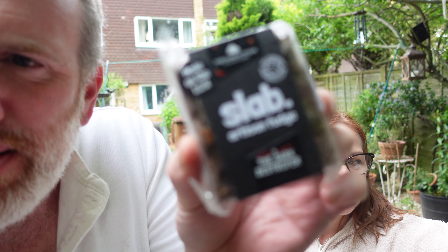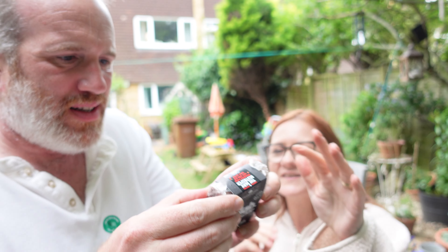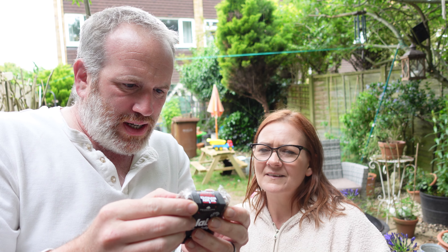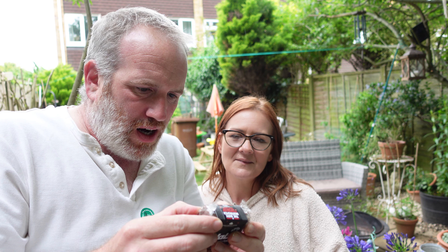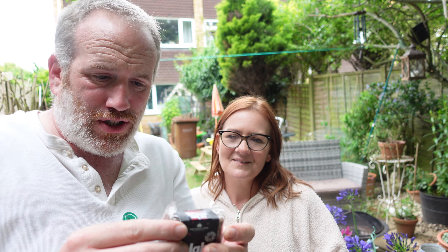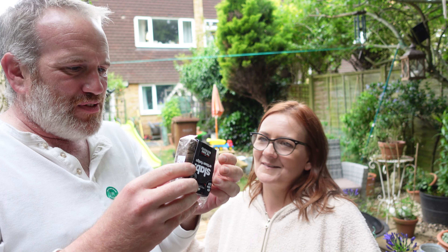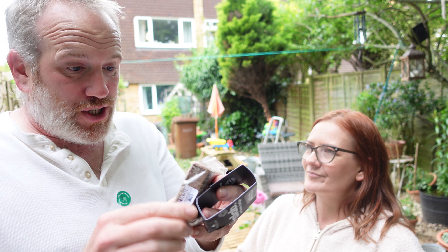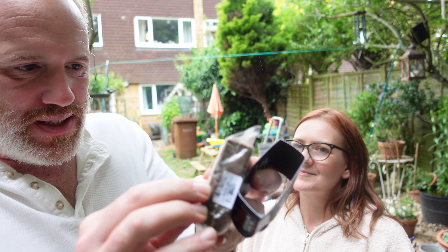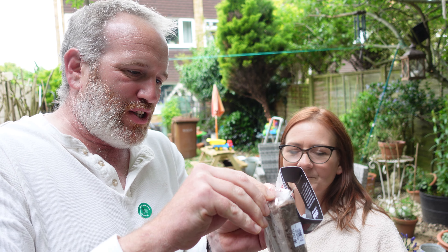I'm more worried about the Dark Destroyer - me too, I'm a little bit nervous. Here we go, the Dark Destroyer. What's inside? Sugar, cream, dark chocolate, milk, black garlic. This is the Dark Destroyer - chocolate fudge with garlic. What a name! It's got a chocolate tone to it. Let's just have a nibble.